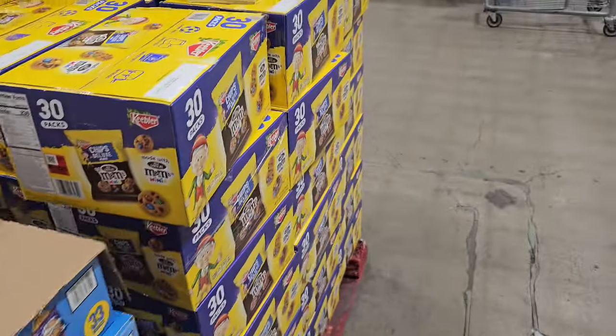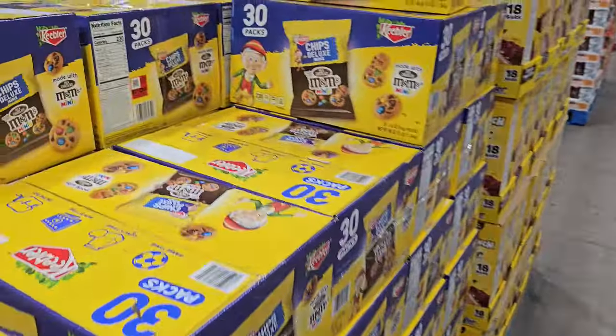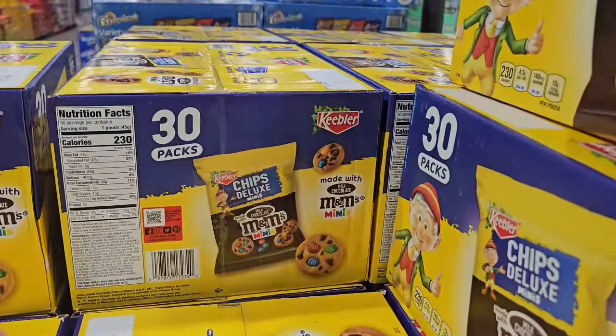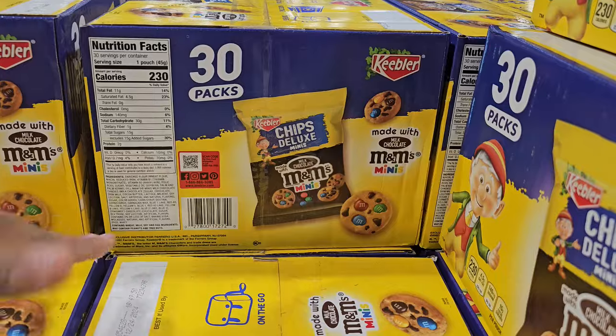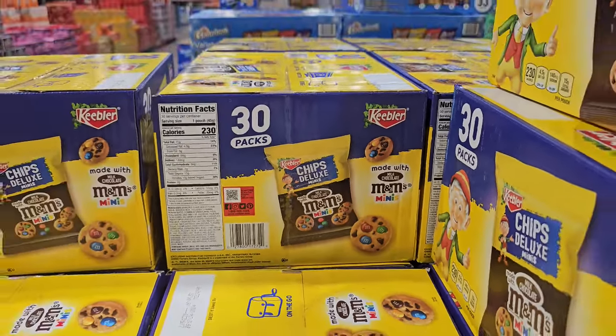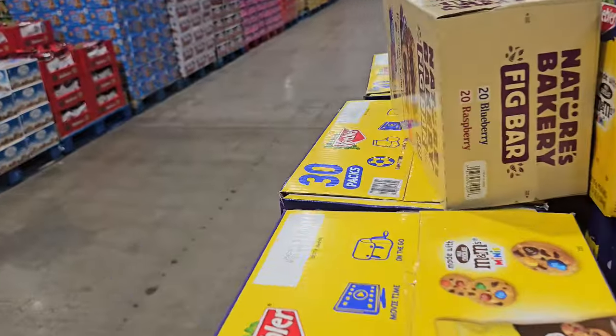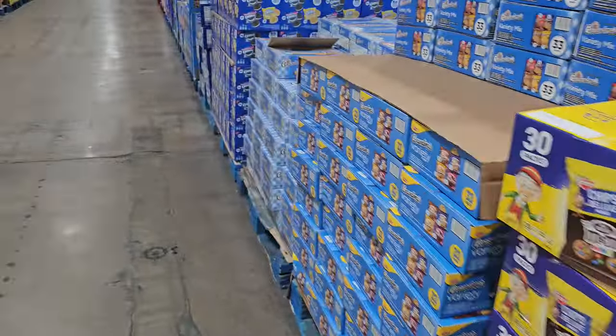In the Costco Business Center, you can shop here with your regular Costco card — you don't need anything special. $12.99 for $30 — these are like the M&M's. The only thing you need a special card for is cigarettes; they have those behind an electric gate.